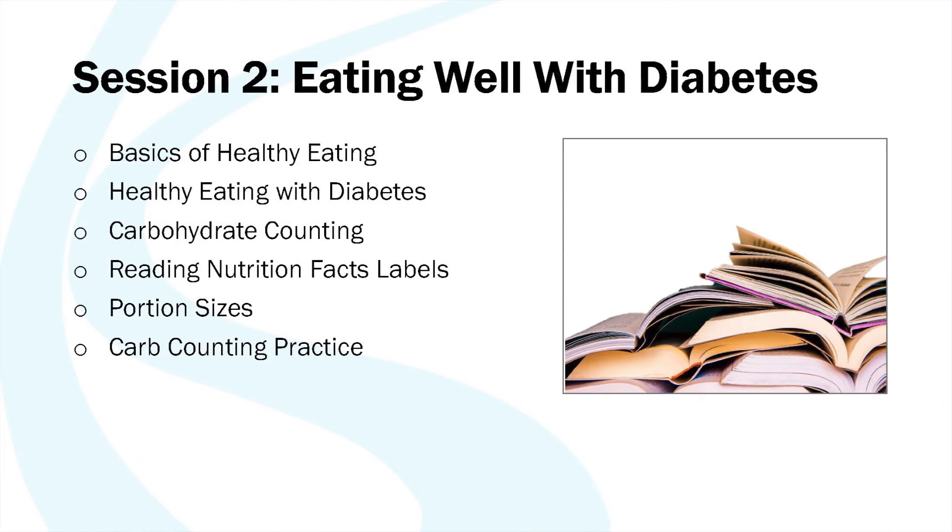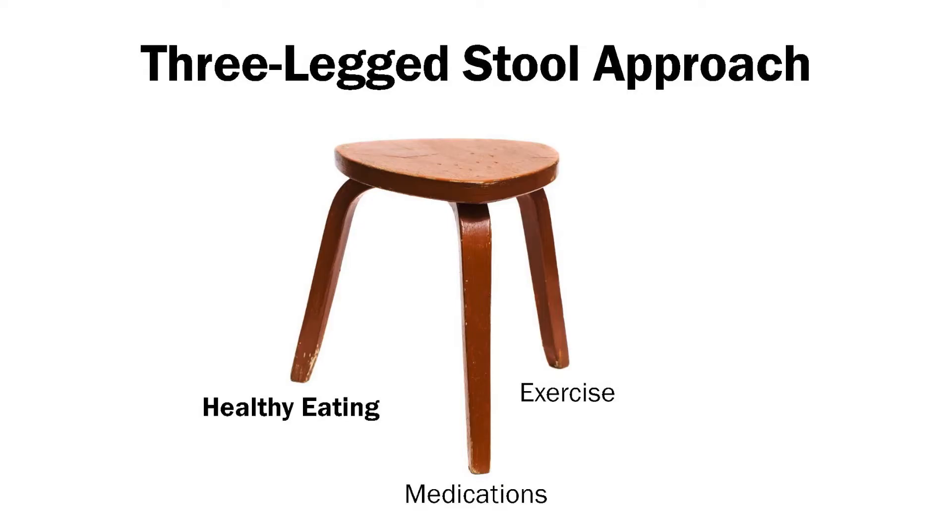We're going to cover carb counting and portion sizes. We'll look at the nutrition facts label and we'll even look at a couple of examples of meals and practice some carb counting. And so again, looking at our three-legged stool, we're focusing on the healthy eating leg today.